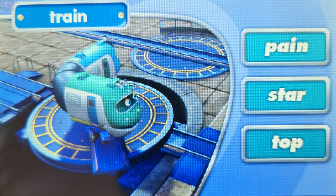Touch a word that rhymes with train. Pain. Well done. Pain rhymes with train.